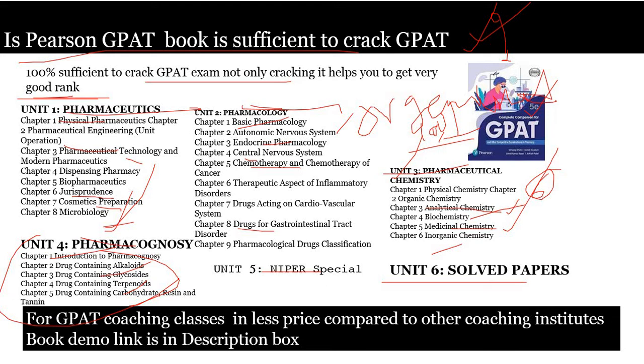By using this book you can also crack NIPPER. Solved question papers are given at the end. After completion of each and every topic, they provide practice questions — around 100, 50, or 20 questions per topic — totaling six thousand questions. While reading itself you are able to solve questions, so your question-solving capabilities automatically increase. That is why the Pearson GPAT book is 100 percent sufficient. In the next video, I will mention how to read the Pearson GPAT book in three months and how to follow a timetable.